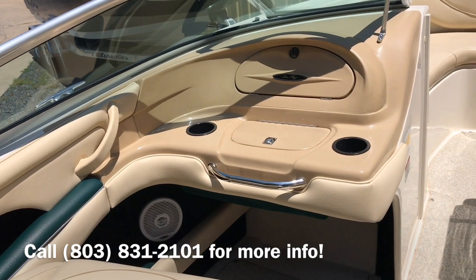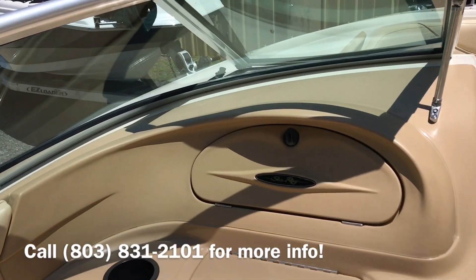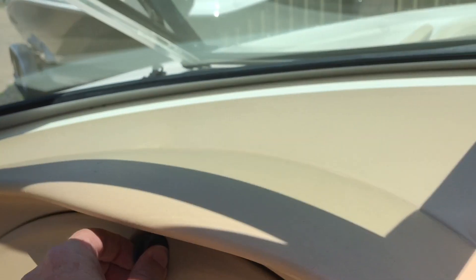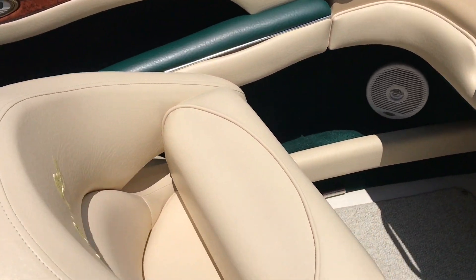Now inside the boat, here's the port side console. And here's your radio. Another little glove box. It does have a flip-up bolster.